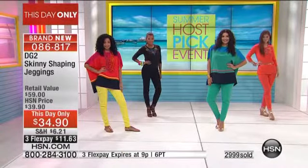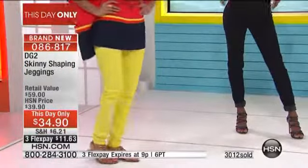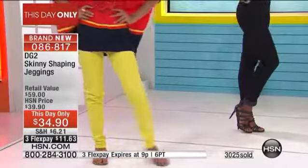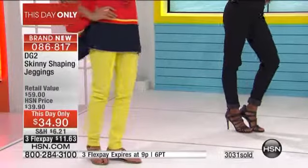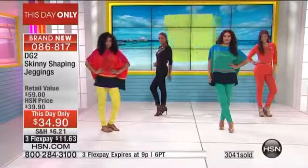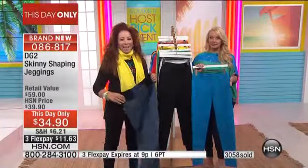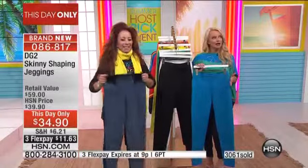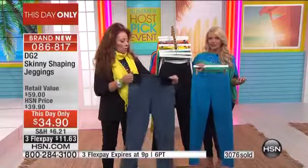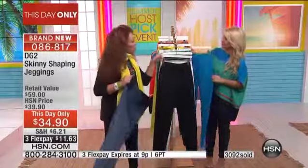They told us we're extending this past the clock because we have three thousand sold, but I have almost fifteen hundred people waiting. You will get your color, you will get your size if you're on board right now. Other than that, we can't promise you'll get your color or your size — we're that busy, and we're that low in the bright colors. The $11.63 flex pay ends in 39 minutes, and the $5 off is only for the show.